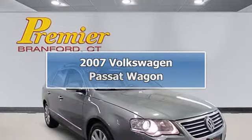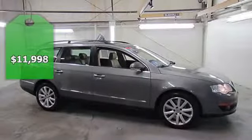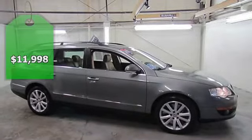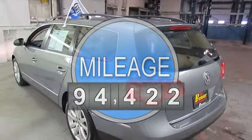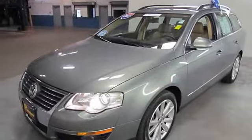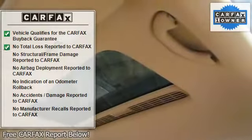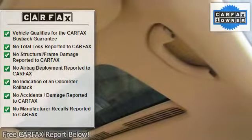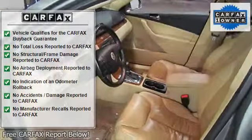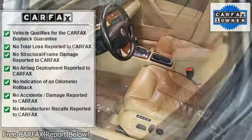Cold weather package, heatable front seats, 3.6L 6-cylinder, all-wheel drive, pure beige with Nappa leather seat trim, four-wheel disc brakes, eight speakers, air conditioning, alloy wheels, AM/FM with 6-disc in-dash CD changer, anti-whiplash front head restraints, body side moldings, brake assist, body color bumpers, climatronic dual-zone automatic climate control.